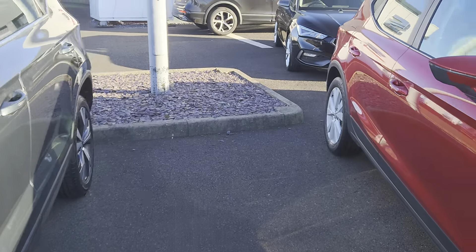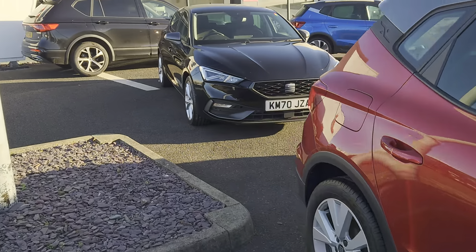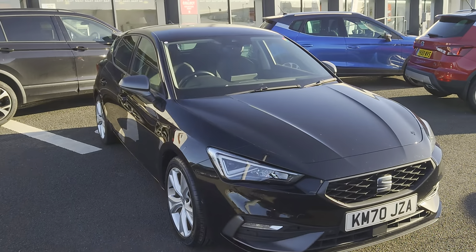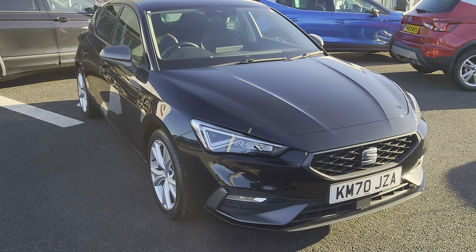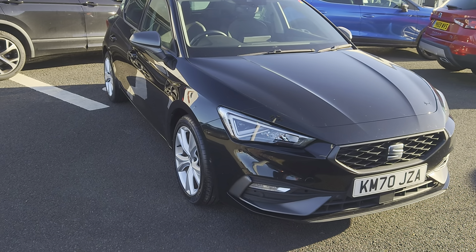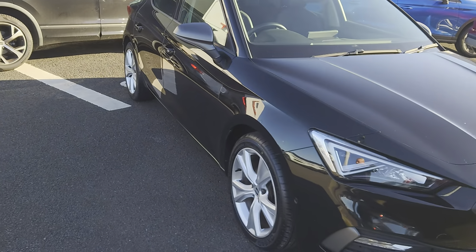In the meantime, I'm going to be showing you this stunning 2020 Seat Leon. It's an FR TSI Evo edition — a 1.5 petrol manual, 5-door hatch, as you can see, in midnight black.